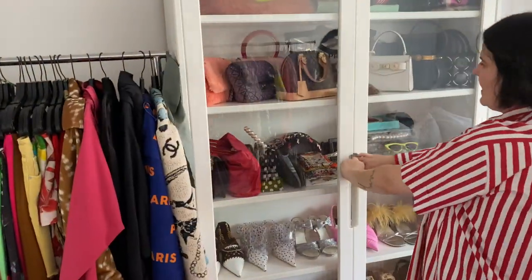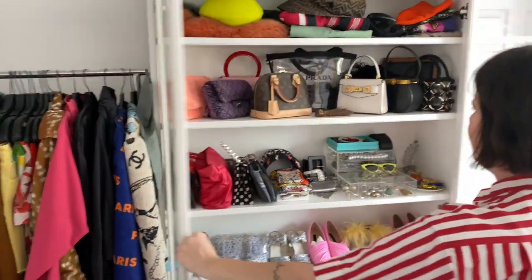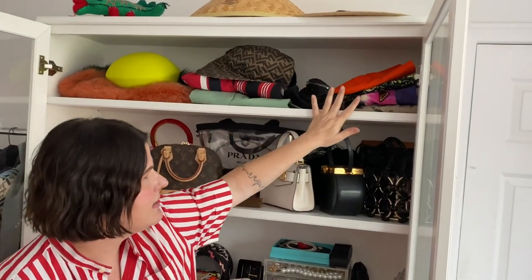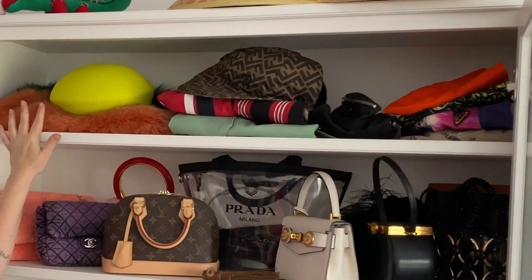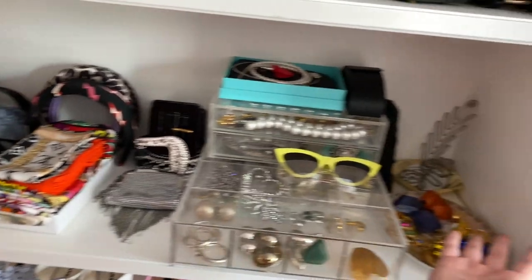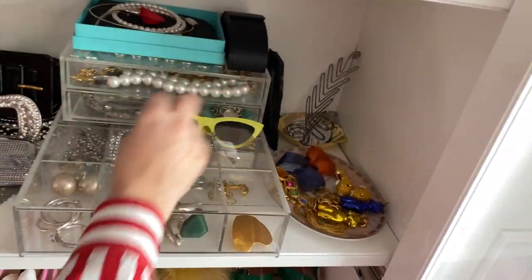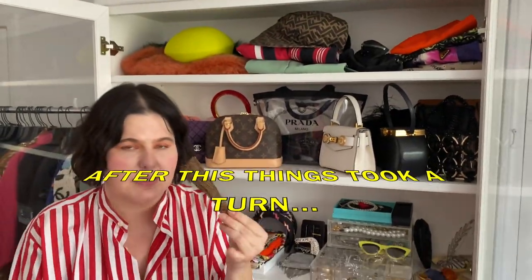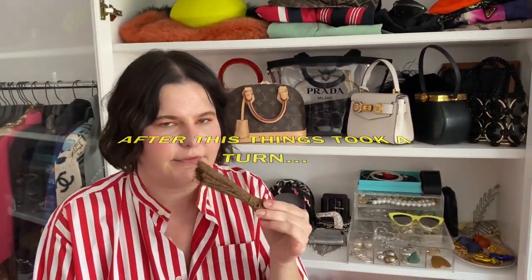This is my accessories closet — I have hats and some accessories up here, and bags. This is all just literally accessories that I'm picking up every day to get dressed. This smells so good — this whole thing smells like cinnamon because I got these cinnamon sticks at Trader Joe's and I put them in every closet and every drawer.